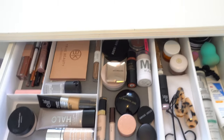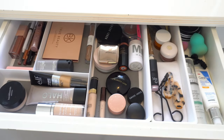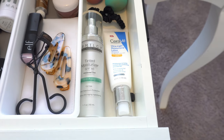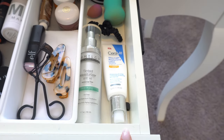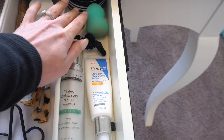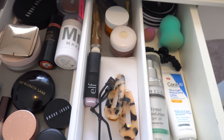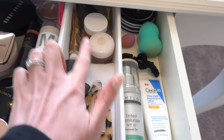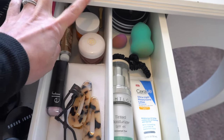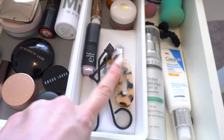I want to share everything that I put in my everyday drawer just in case you were curious — I won't use all of these things today but I'll use quite a few of them. Over here I have my two sunscreens: the CeraVe ultra-light moisturizer and the tinted moisturizer from Dermatologica. I have two little ELF sponges, two lip masks — the TATCHA one and the Summer Fridays — and my Banana Bright eye cream.